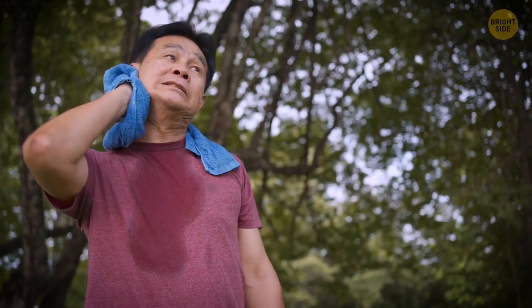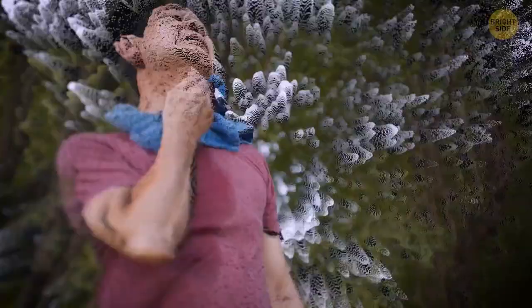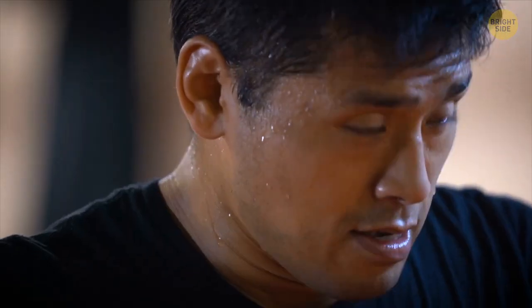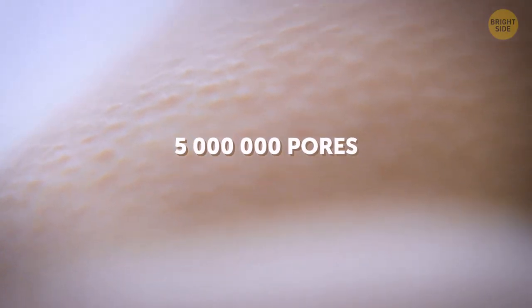We produce sweat mostly to regulate our body temperature and for some added moisture, like the kind we need in the palms of our hands for a better grip. But sweat doesn't just show up on our skin — it comes out of around 5 million pores on our bodies.